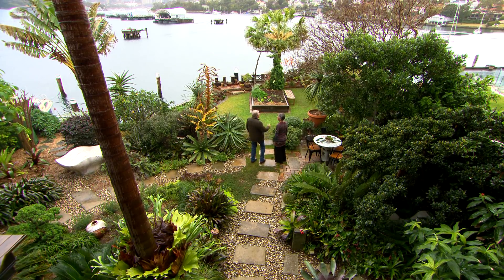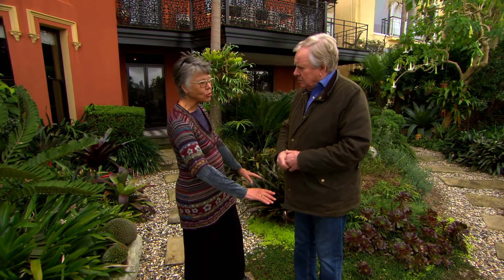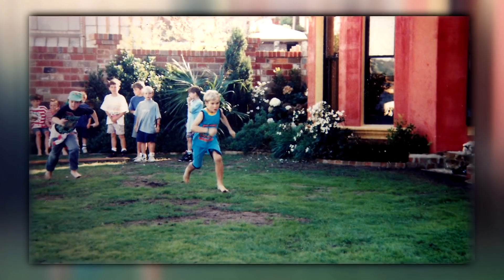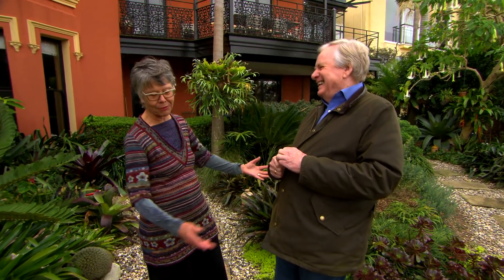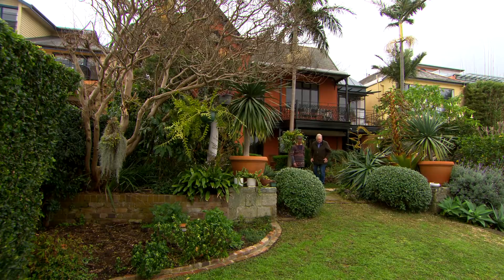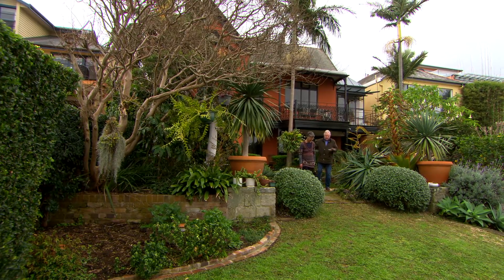Just explain the difficulties you had in trying to establish a garden here, because there's rock very close to the surface. Yes, we're actually on a rock shelf. Originally this was a lawn — we had three children who grew up here, long jump and basketball. So just the periphery was planted three years ago.